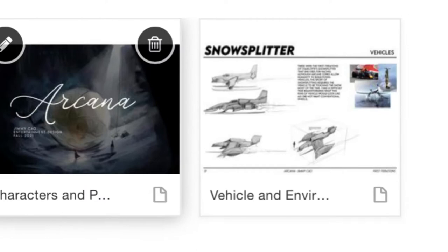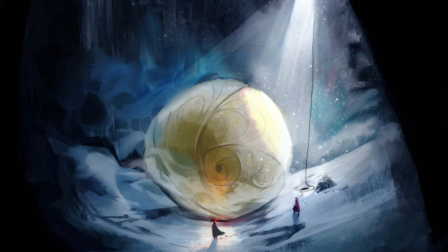The reason why I chose to create this piece was that I felt like it was an important moment in the story I created, where the character stumbles upon the origin of the creatures they have been fighting.